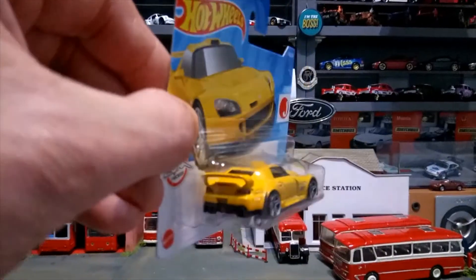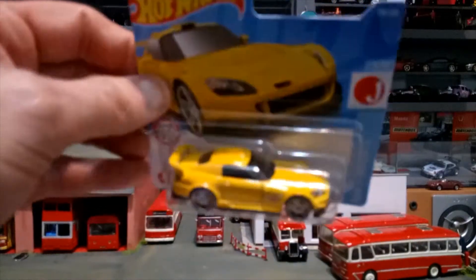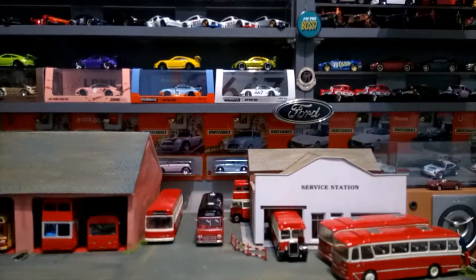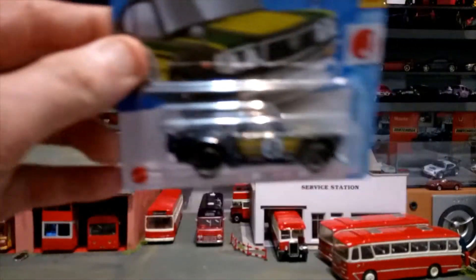A new casting this year, I believe — Japanese imports theme. Very nice car that one. Then a bit of old school: Mazda RX-3 in a nice green.